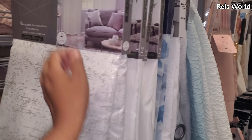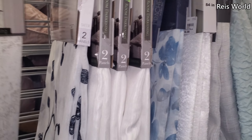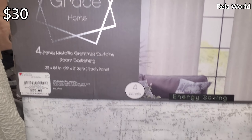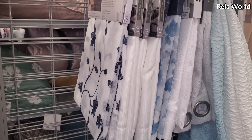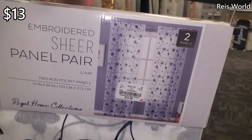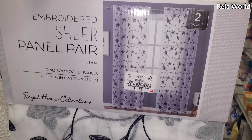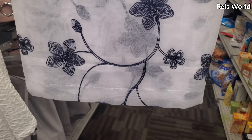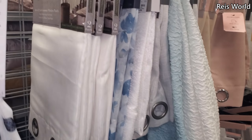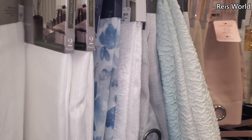Curtains — okay, let's look at them. Four panels for $30. Here's a blue print — it's going to be sheer, you only get two panels for $13. And this one's all white, again only two panels for $17. It's got a little bit of texture on this one.